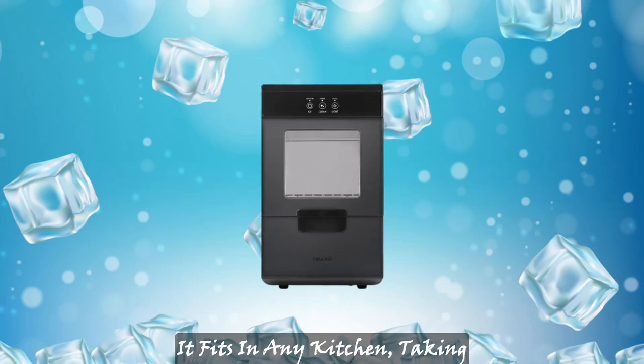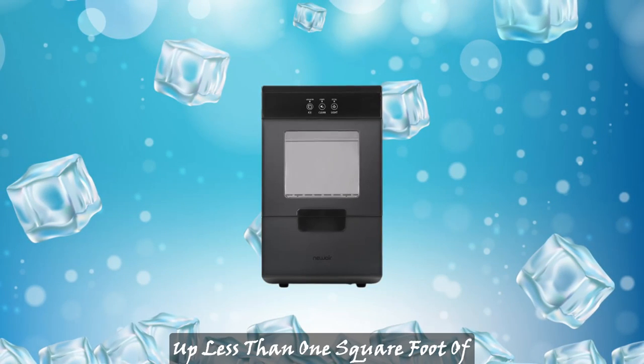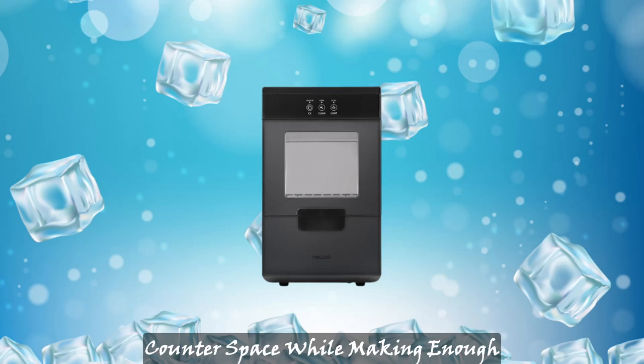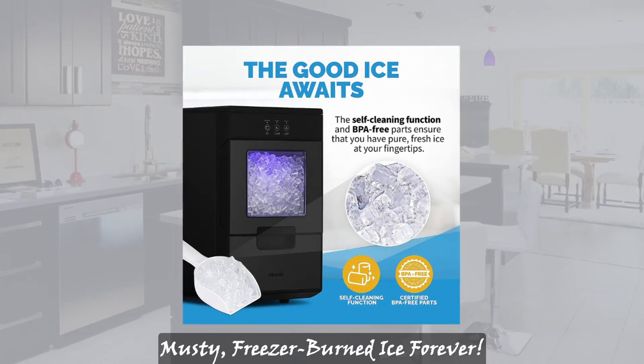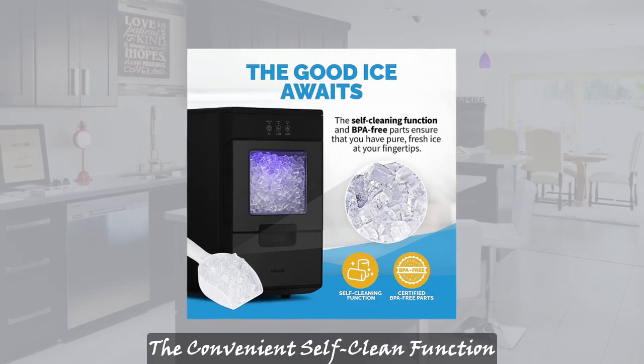All you need to do is plug it in — no complicated tubing or hoses required. It fits in any kitchen, taking up less than one square foot of counter space, while making enough pellet ice for the whole family.